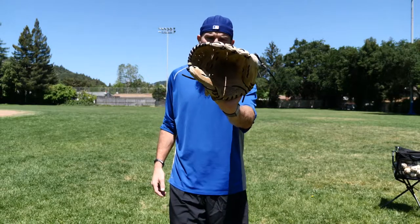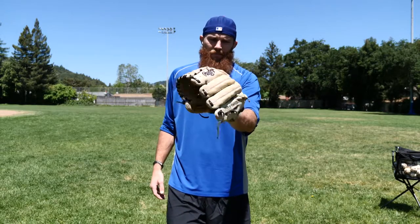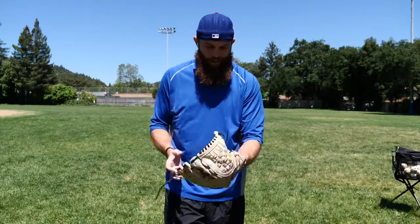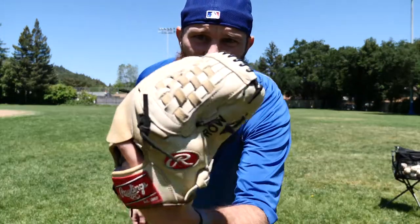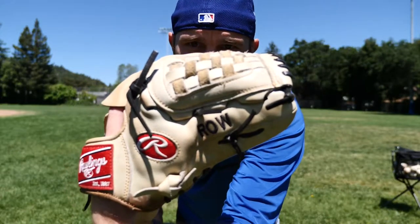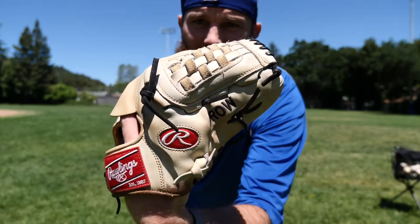It has a really deep pocket now, broken in totally different from how I would do it. There used to be a swag band on it but I removed it. Anyway, that's glove of the day part nine — hope you guys enjoyed it, see ya!